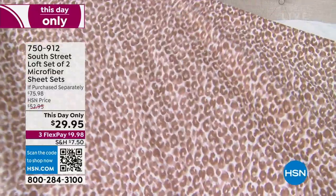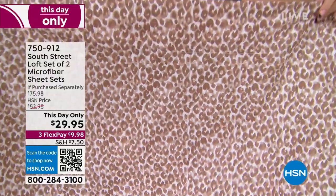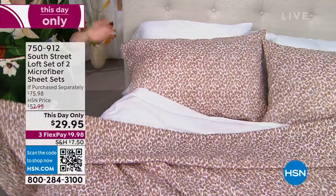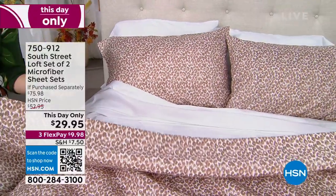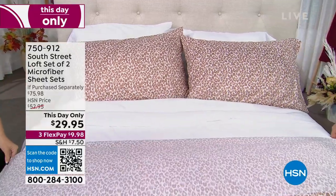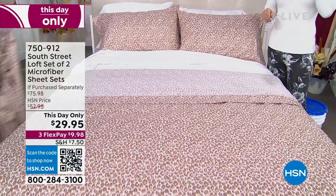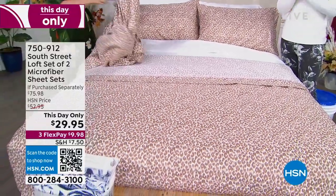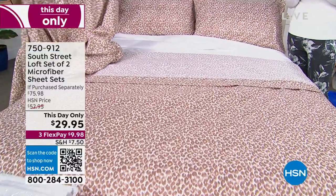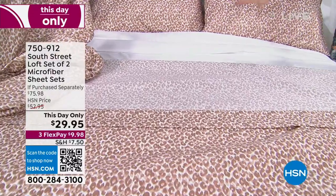It's easy to care for — machine wash cold, tumble dry low. There's a beautiful four-inch hem at the top mirrored onto the pillowcases. We're not giving you two identical sets of sheets, which makes it more fun. This price is for this show only — it goes up at midnight. You could also go to HSN.com and buy the next Today's Special early.